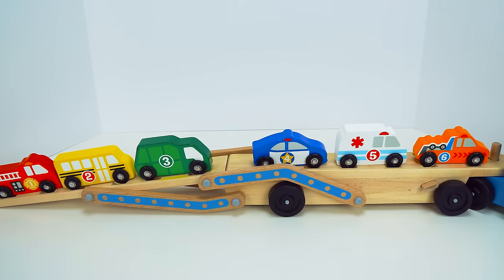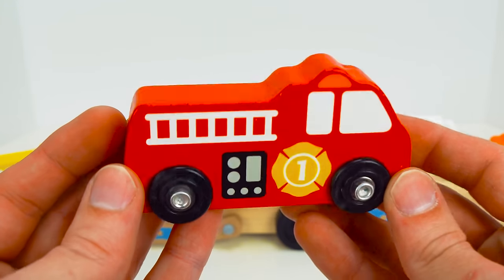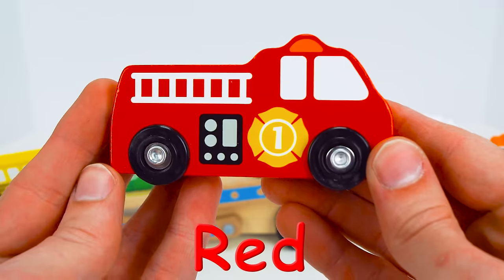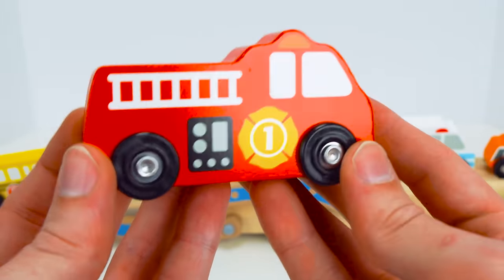Now let's drive each car off of the trailer. First we have the number one fire truck. It is red. What a cool color. Fire trucks help put out fires. They are a great help.